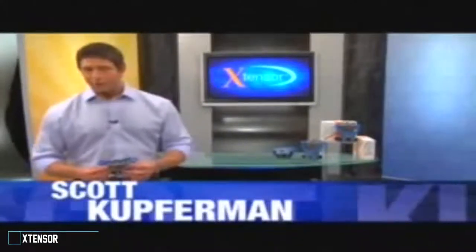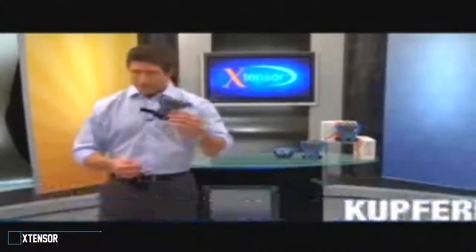My name is Scott Kupferman, founder of Clinically Fit, the developers of the Extensor. Thank you for buying our product. I want to take a few minutes to show you exactly how this device works and help you make the most out of using it.